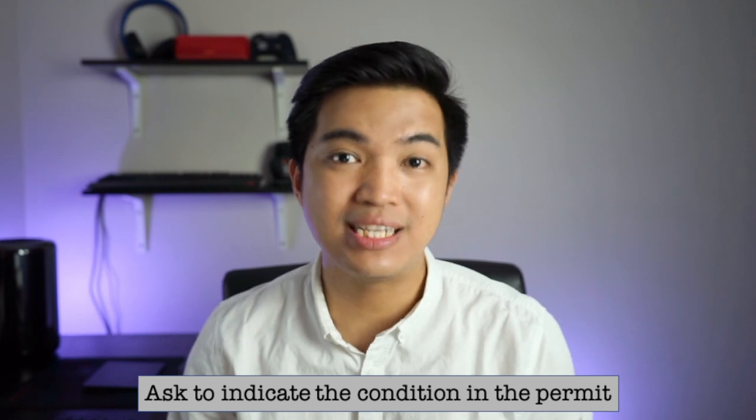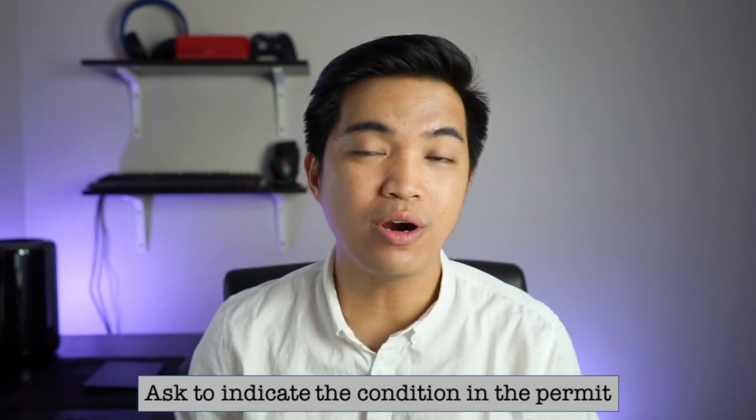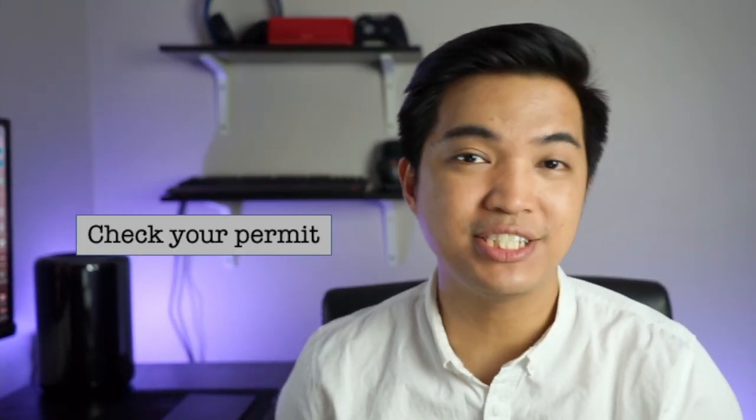Being an international student here in Canada, you are privileged to study and work off or on campus. The first thing you need to know about your working hours is your study permit. Your study permit indicates whether you can work on or off campus. If it doesn't have any work condition, you can ask to have this condition indicated in your study permit. If you are eligible to work off campus, there is no additional fee to add this condition.